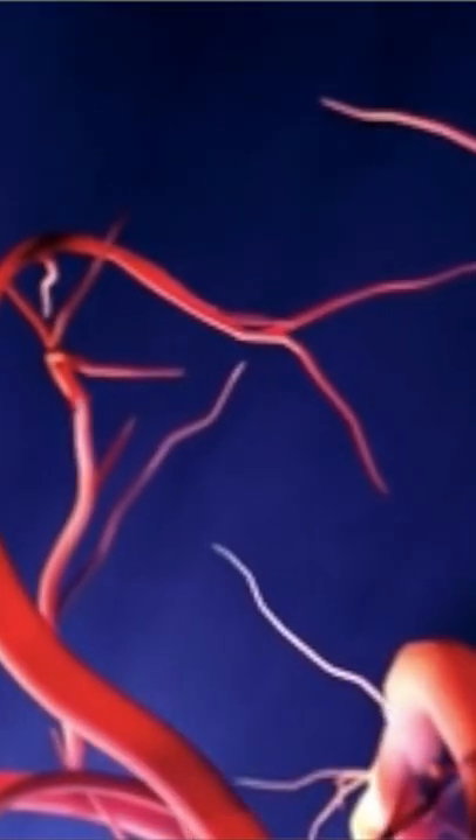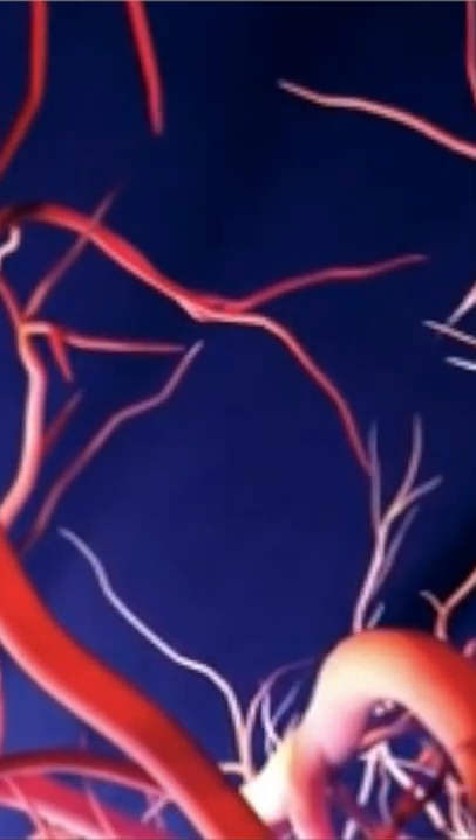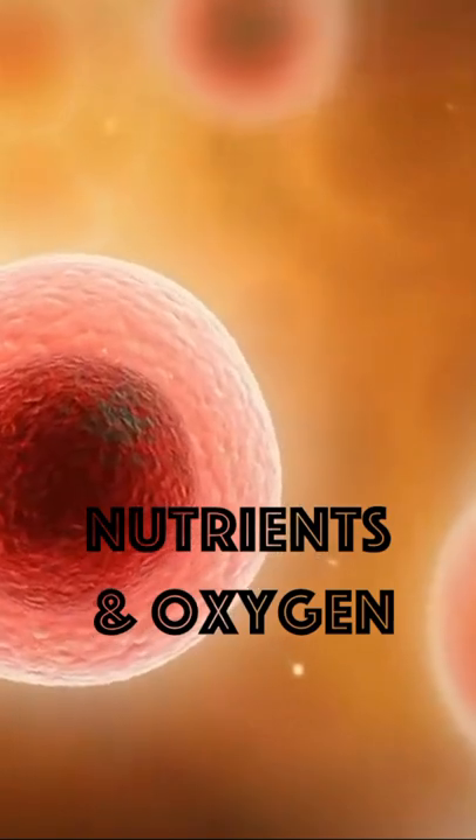Spider veins aren't broken — they're just extensions of your regular, normal-sized blood vessels deeper in the skin, and just like your other blood vessels, they provide nutrients and oxygen to the skin cells.